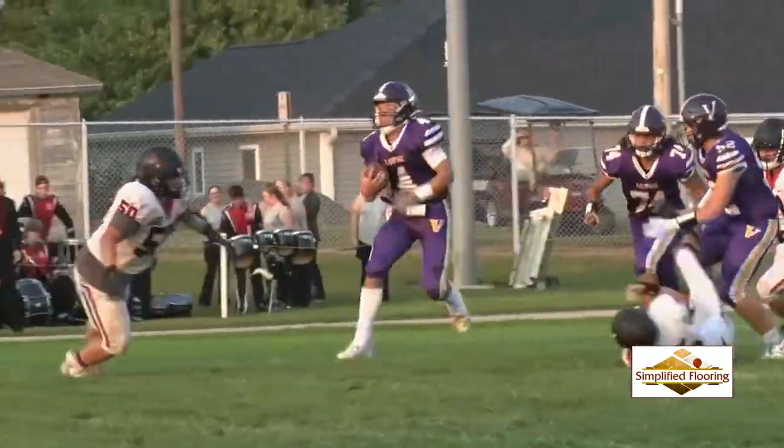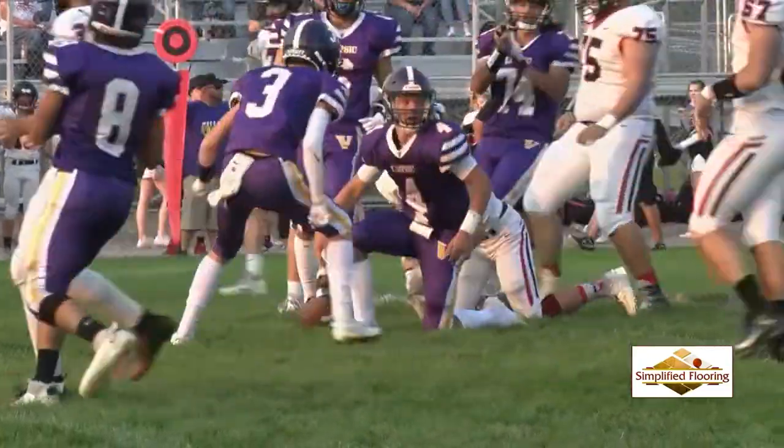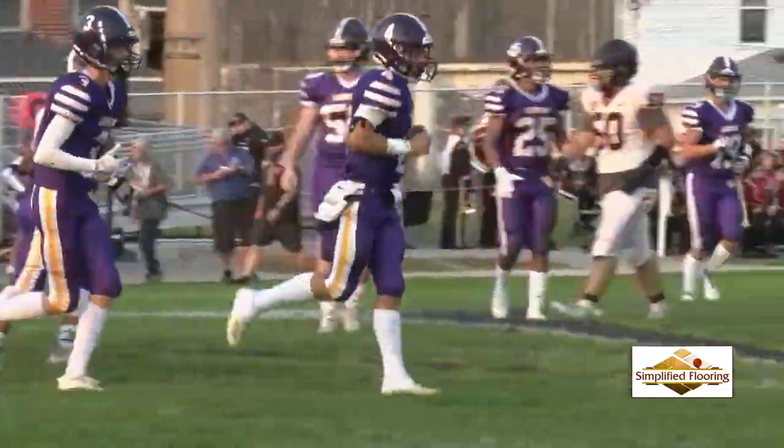First play of the game, number four Quinn Schroeder runs for 22 yards to get a Vikings first down. Vikings will turn the ball over after their first possession.